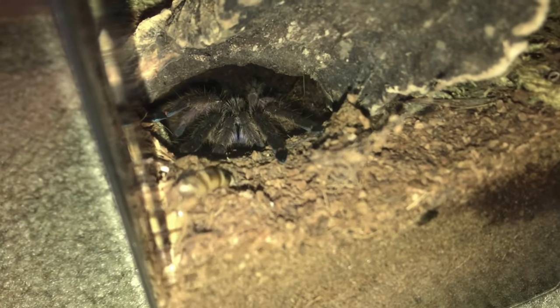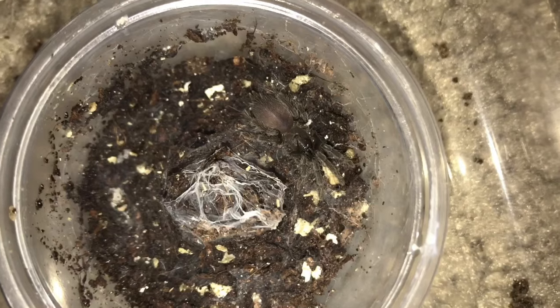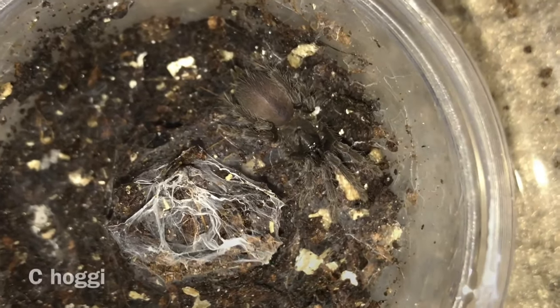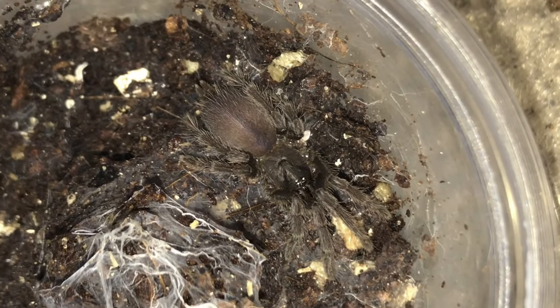Yeah, that happened how I thought it was going to — it did not take it. For some reason it seems like when I get new additions they don't take the super worms right away. I guess it's just because they're used to eating something else, but it will find it, I'm pretty sure, because this is a pretty good burrow. Okay, thank you guys so much for watching. I hope you enjoyed. Like this video if you did, subscribe if you're not and you want to be, and I will see you guys in my next video. See ya.